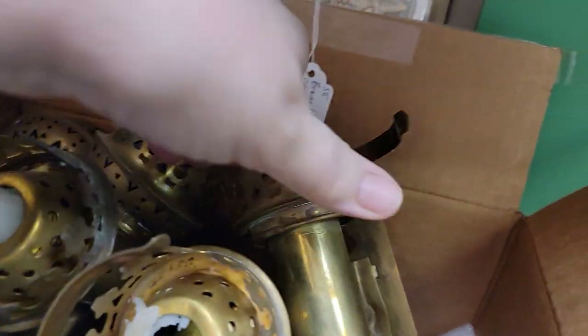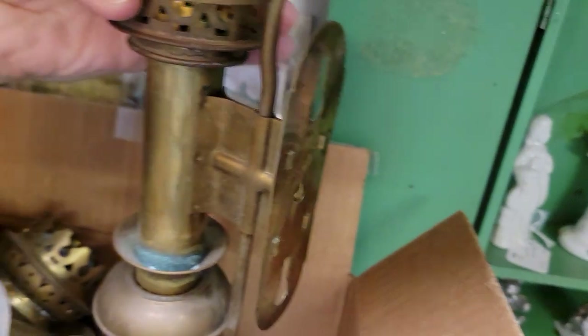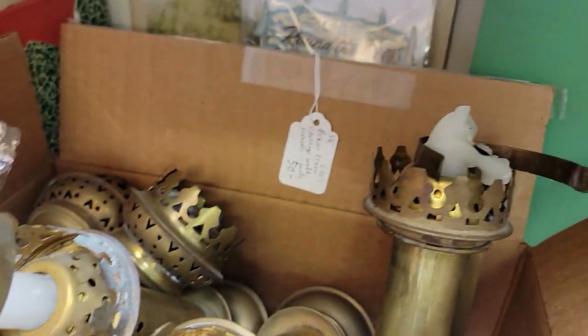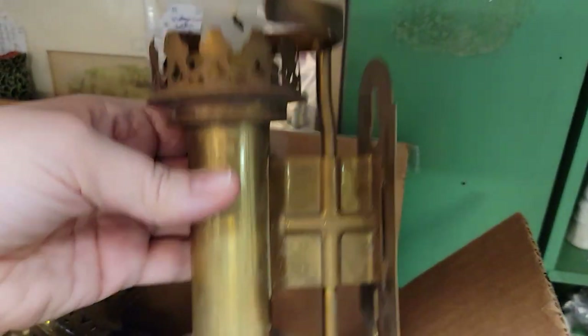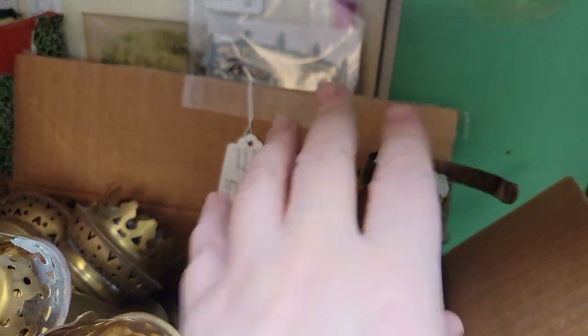These are train carriage sconces — how cool is that! These would have been in your Pullmans, attached to the carriage, and it looks like somebody used them as candles. Though with the holes in them, I think at one point these probably had gas in them.